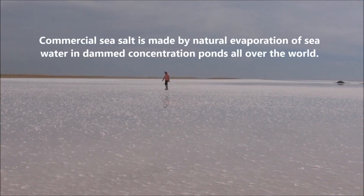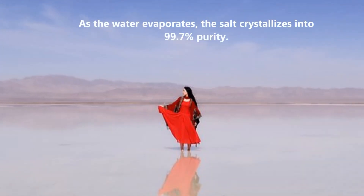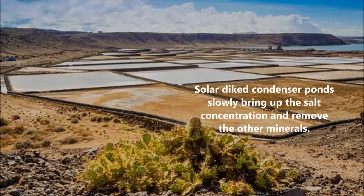Commercial sea salt is made by natural evaporation of seawater in dammed concentration ponds all over the world. As the water evaporates, the salt crystallizes into 99.7% purity. It is truly a wonder to see. Solar diked condenser ponds slowly bring up the salt concentration and remove other minerals.